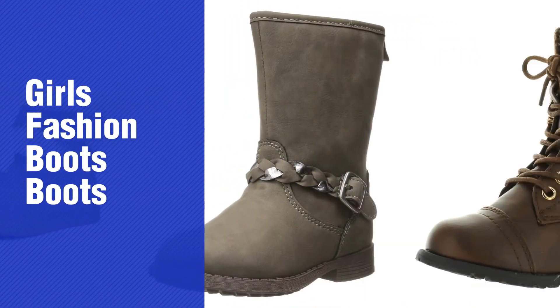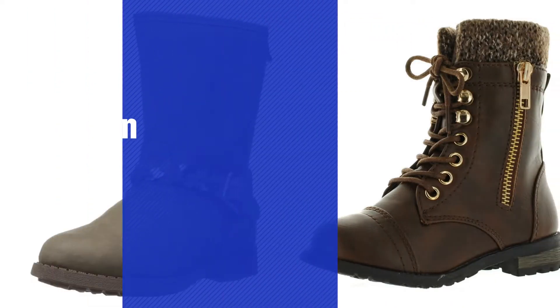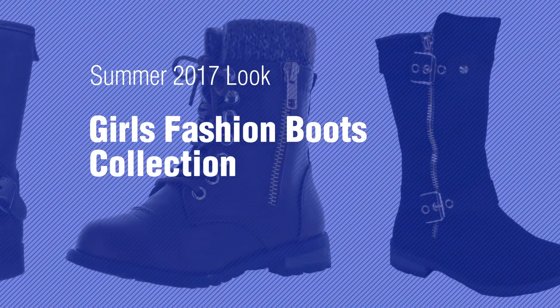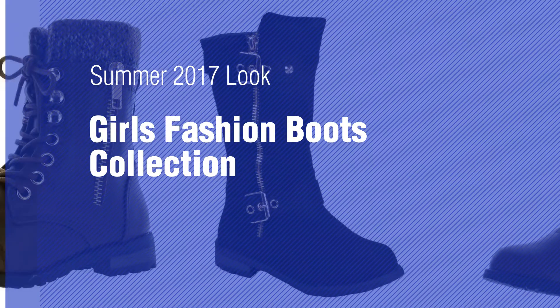If you're looking for girls' fashion boots, here's a collection you've got to see. Summer 2017 Girls' Fashion Boots Collection.